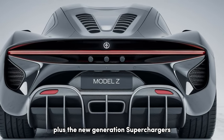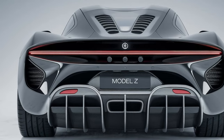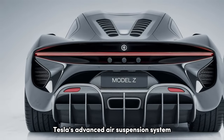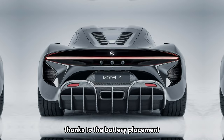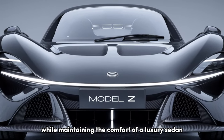Plus, the new generation superchargers can give you up to 200 miles of range in just 10 minutes. The Model Z is no slouch in the corners either — Tesla's advanced air suspension system adjusts in real time to provide both comfort and precision handling. The low center of gravity, thanks to the battery placement, means it grips the road like a sports car while maintaining the comfort of a luxury sedan.